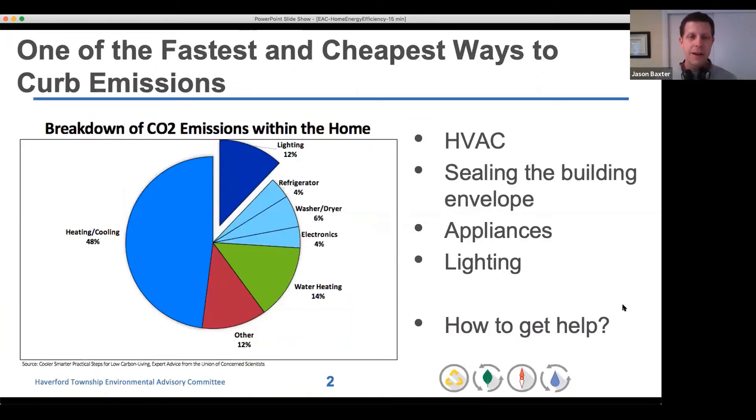If we think about the different ways our homes use energy and contribute to greenhouse gas emissions, the pie chart here does a good job of summarizing. About half of our home's energy use goes to heating and cooling, and then there are significant fractions that go towards lighting, heating water, and electricity for appliances and electronics.